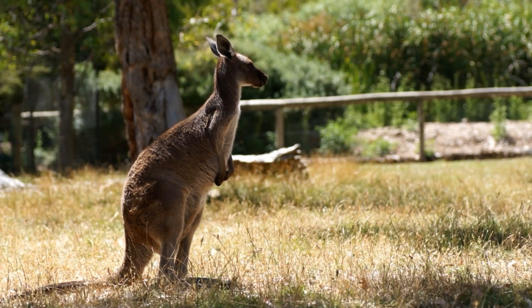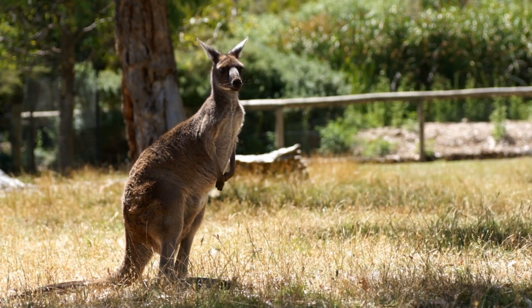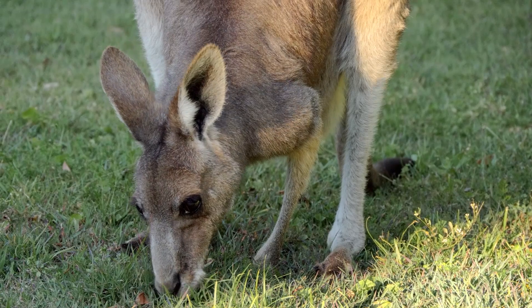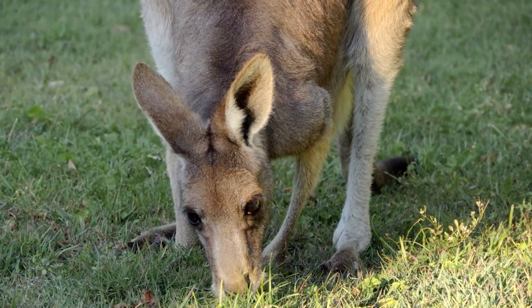Kangaroos are native to Australia, where they live in various habitats, including grasslands, forests, and savannas. They are well adapted to their environment and can find food and water even in harsh conditions.